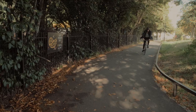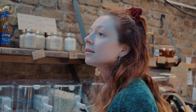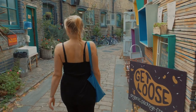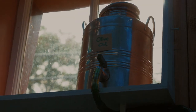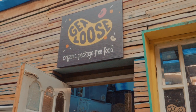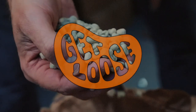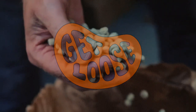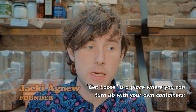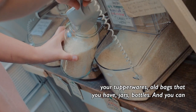Get Loose! Get Loose is a place where you can turn up with your own containers, your tupperwares, old bags that you have, jars, bottles.